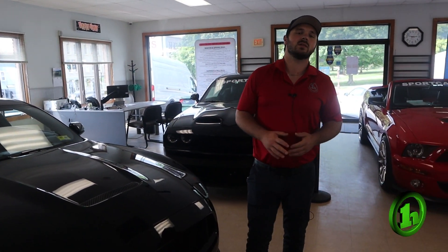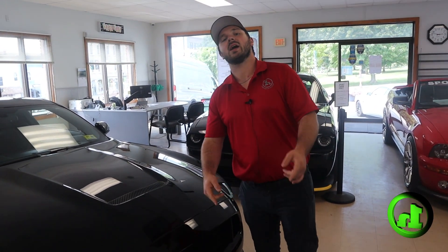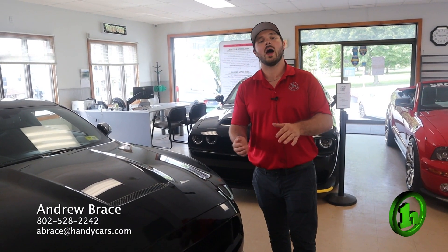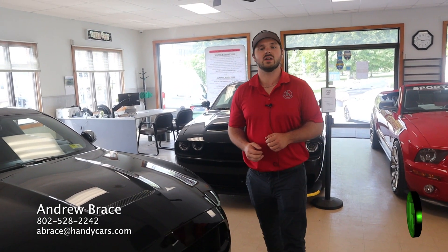Give me a call, let me know what you think. Let me know the soonest time you have to come in and bring that 2022 Mach 1 that you have in for appraisal — we'd be happy to take that off your hands and do a little trade. Give me a call at 802-528-2242.